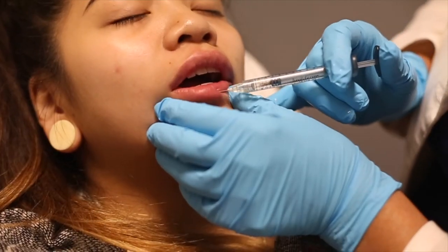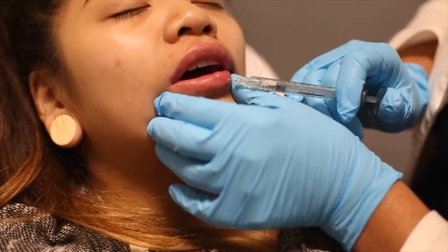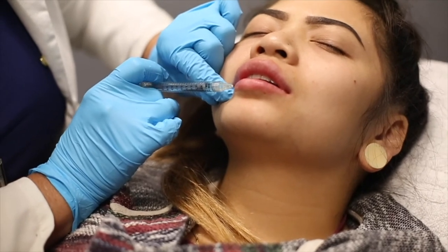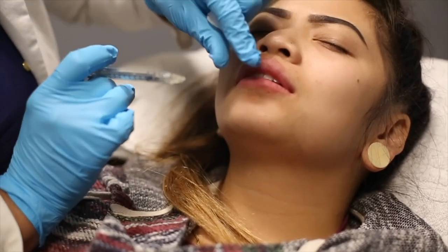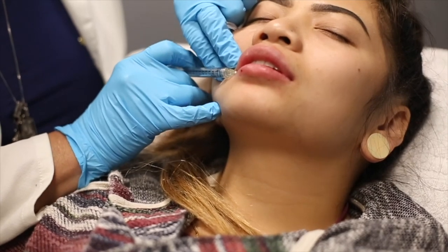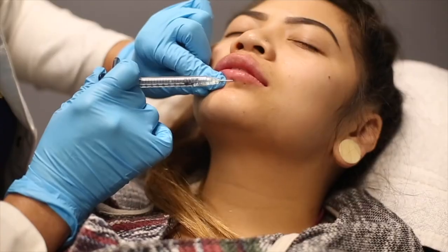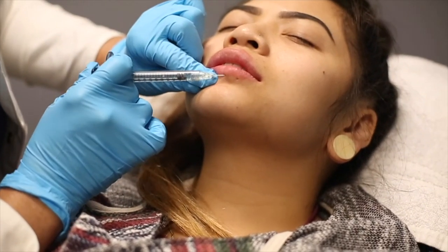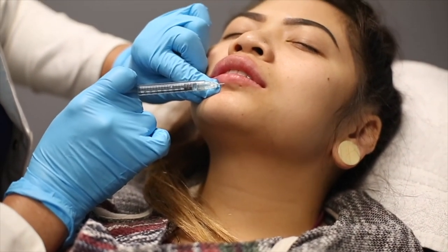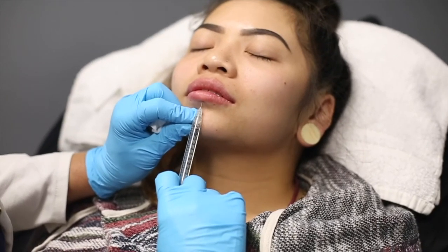Last but not least is the Volbella filler — our recent addition to the Juvederm family. The Volbella is just a half a syringe or a little over a half a syringe. I like to utilize this if someone just comes in and has some very fine lip lines they would like treated — what we call smoker lines — or if somebody just needs a little enhancement in between their lip fillers and just wants a little extra plumping in a couple of areas. That is when we would use the Volbella, because it's a little bit cheaper.